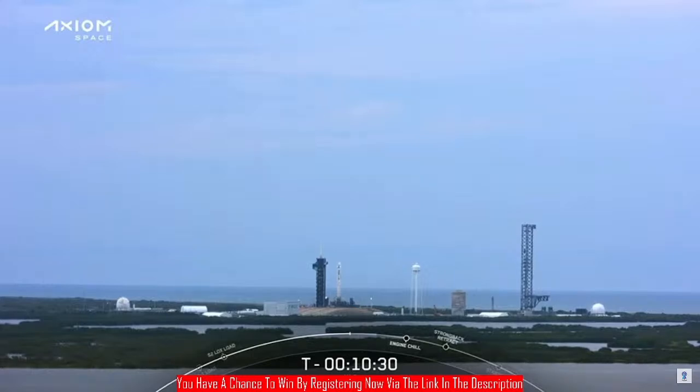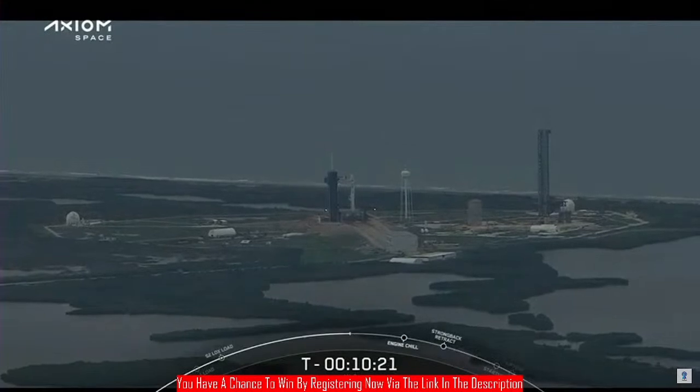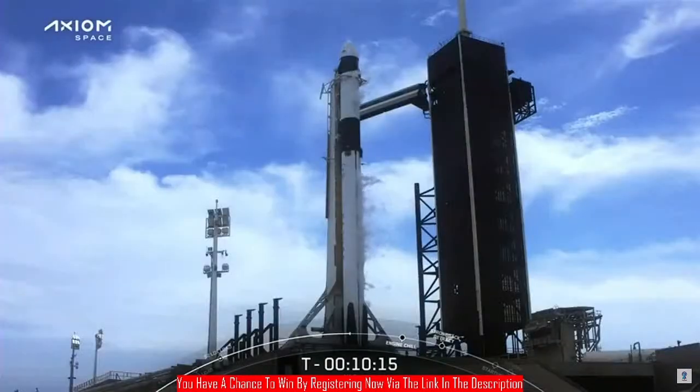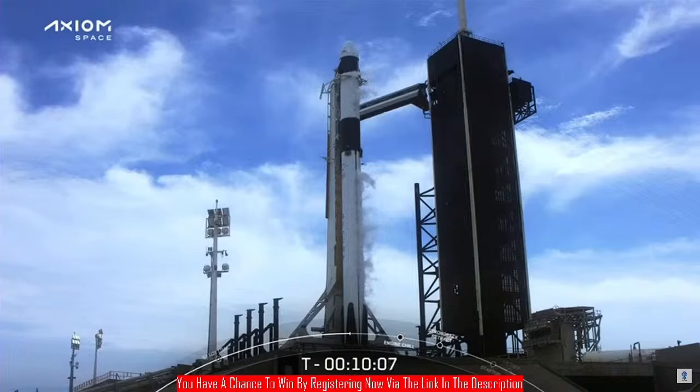The Dragon team also reported they're working no issues. Everything is complete through the countdown. The comp checkouts are finished, the access arm is retracted, the launch escape system is armed, and the crew is strapped in and ready to go. We're coming up on final instructions to the crew at T-minus ten minutes. They'll configure their displays for launch, get the last messages, and then we'll go into the terminal countdown sequence.